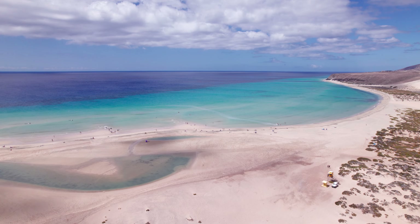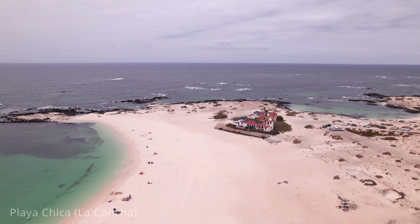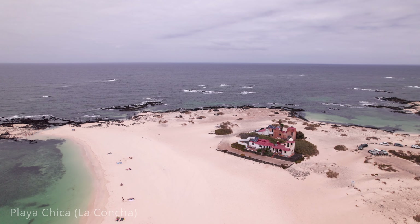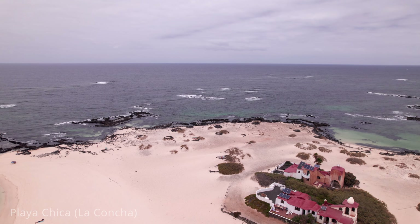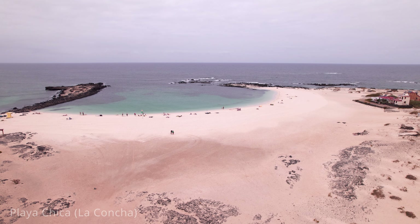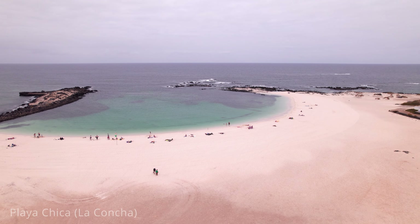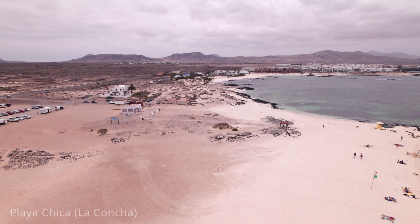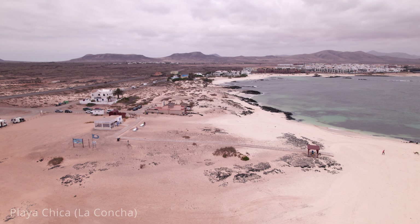The first destination is Playa Chica, also known as La Concha. It is a serene and picturesque beach nestled in the charming town of El Cotillo on the island's northwest coast, celebrated for its calm, shallow waters and fine white and golden sand. It is a perfect spot for families seeking a relaxing beach experience. The beach is sheltered by natural rock formations, creating a tranquil lagoon ideal for swimming and snorkelling.